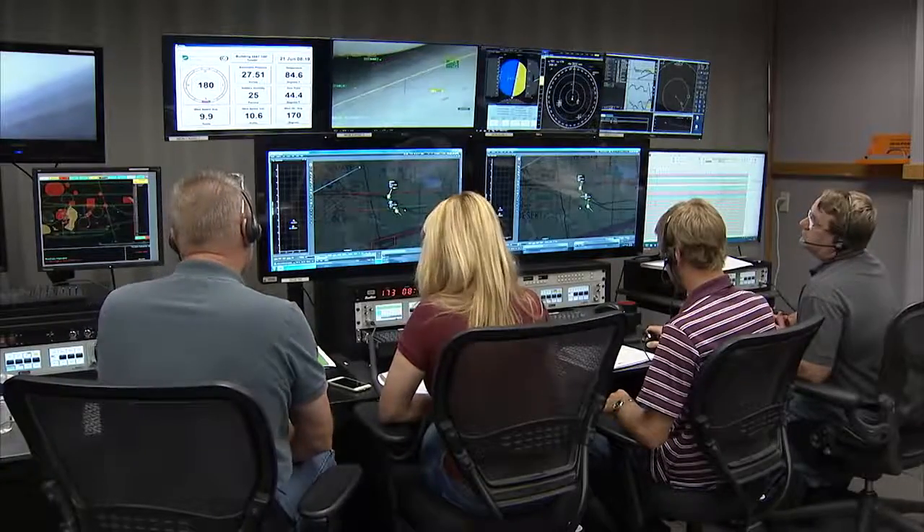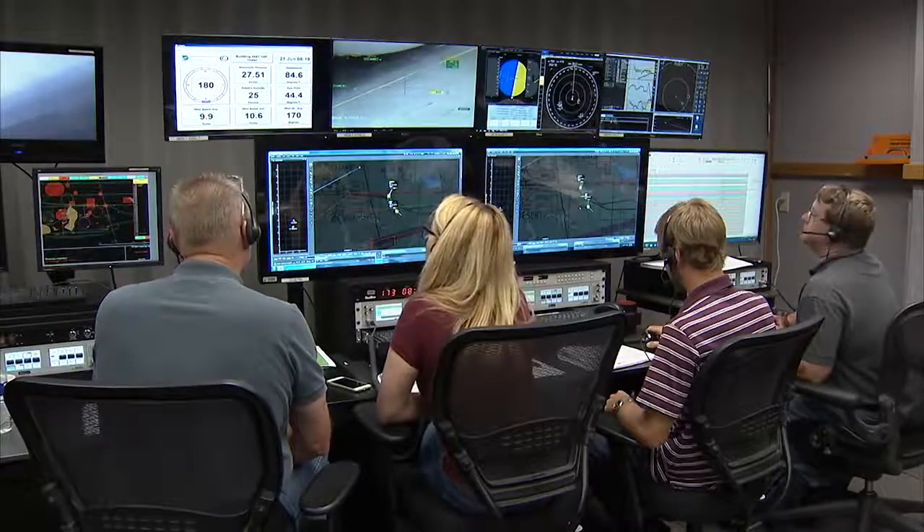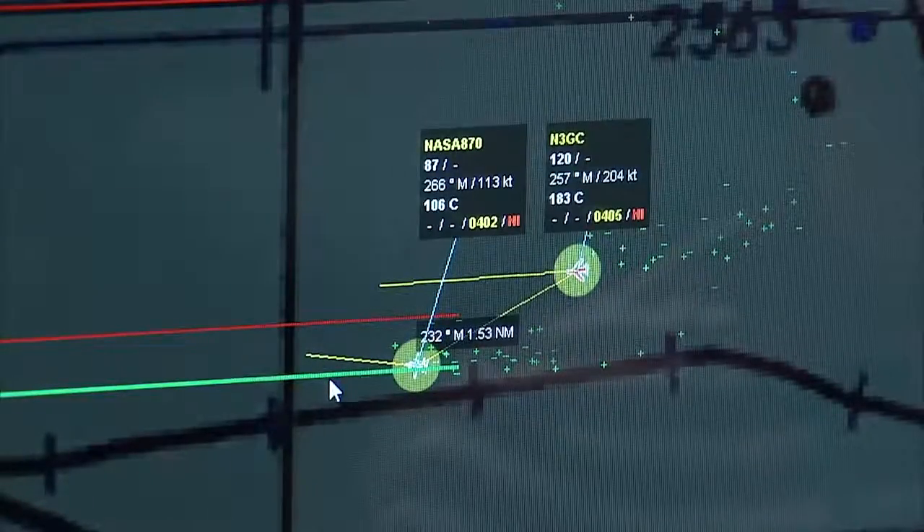What we're doing during this type of testing is having Econa fly against a piloted aircraft. We call these piloted aircraft an intruder, or manned intruder, because there is an actual pilot on board.